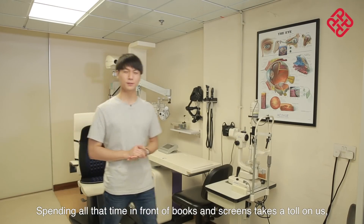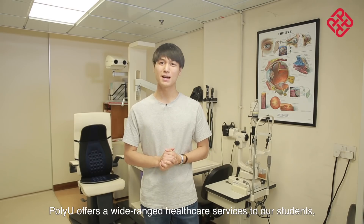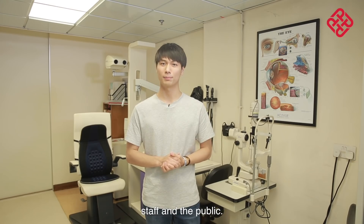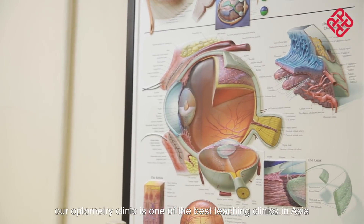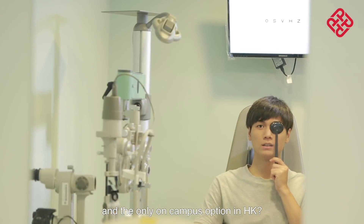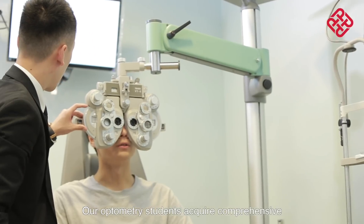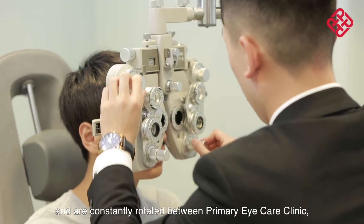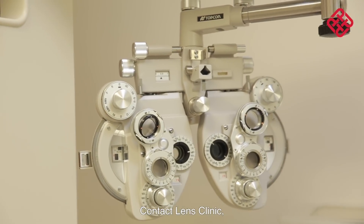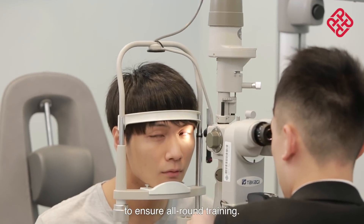Spending all that time in front of books and screens takes a toll on us. So to ensure that we can deliver excellence, PolyU offers a wide range of healthcare services to our students, staff, and the public. And did you know, our optometry clinic is one of the best teaching clinics in Asia and the only on-campus option in Hong Kong. Our optometry students acquire comprehensive and intensive clinical training here, and are constantly rotated between primary eye care clinic, contact lens clinic, vision rehabilitation clinic, and more, to ensure all-rounded training.